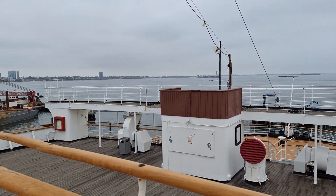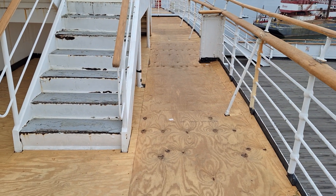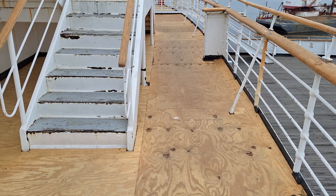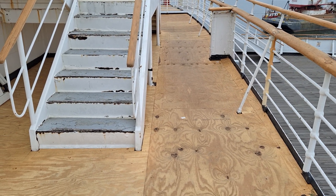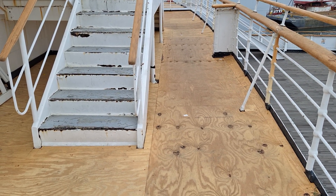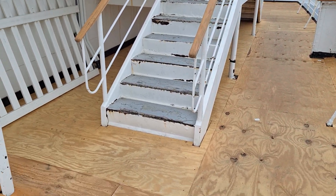But if you notice here, they have covered this with plywood, and I'm hoping this is just a temporary thing. I know that the teak planking was in dire condition, but we will have to keep our eyes open to see what happens here.